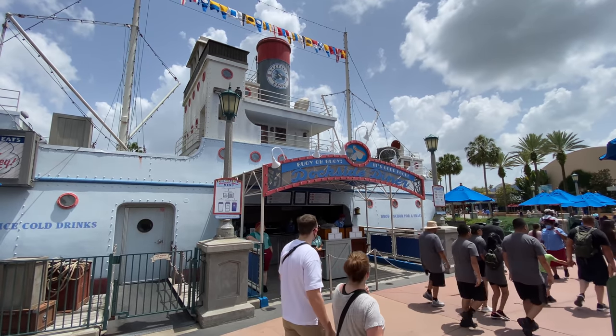Just behind me is Dockside Diner. It has recently reopened with some very interesting menu changes. Not a big menu — only three items — but it's really leaning into the Dockside part of the name. Things are a little fishy over there, but I still found something on the menu that I do want to try out, so I figured it's about time to come over and give it a shot.